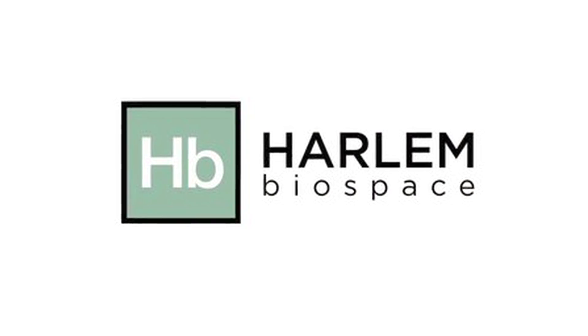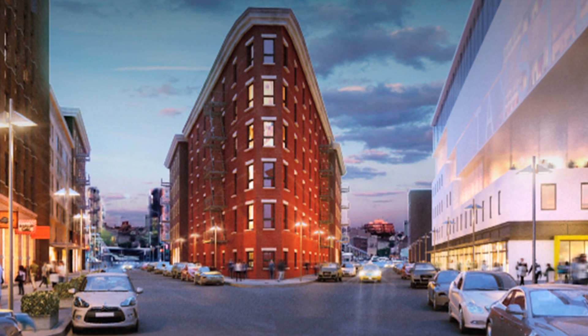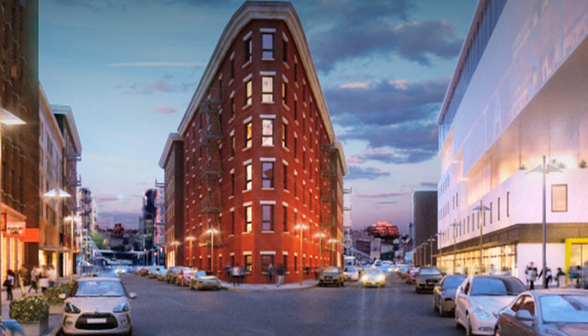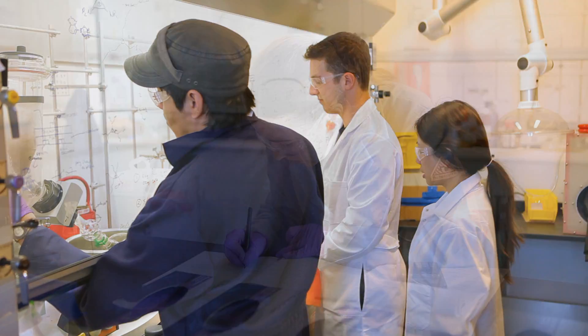This incubator is called Harlem Biospace. It's going to be on 127th Street between Amsterdam Avenue and Morningside Avenue. All the tenants in that space will have a space where they can call their own — a wet lab bench. They can do wet lab experiments, build devices, and do biotech type research, as well as access equipment that is basically turnkey.